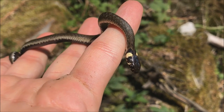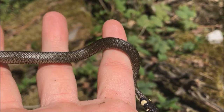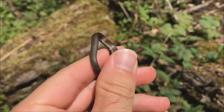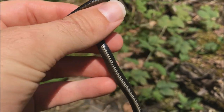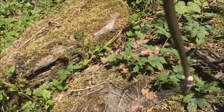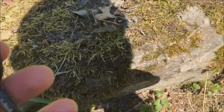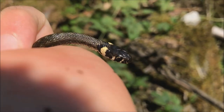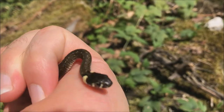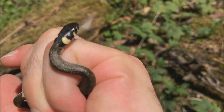All right guys, so as you can see, we just found this teeny tiny little baby grass snake, probably from this year's clutch. You can see it's got pretty much all black on the belly and ventral scales, and then of course you've got those yellow spots on the neck. This one's actually got a very dark head, very dark.